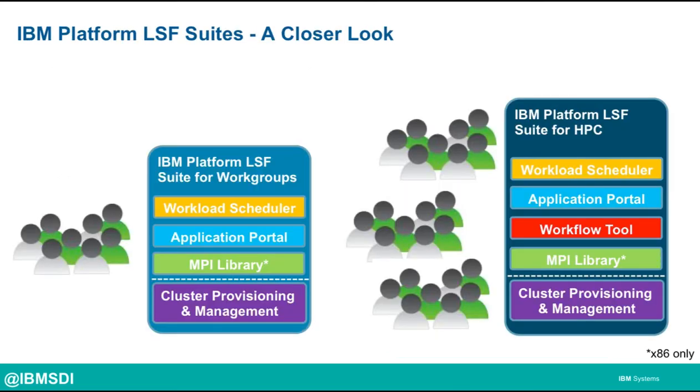Let's have a closer look at the two versions of the suites. The first is the IBM Platform LSF Suite for Workgroups, and that includes key capabilities such as the workload scheduler, application portal, cluster provisioning and management for those that want to manage the bare metal, and an MPI library — and that is for x86-64 only.